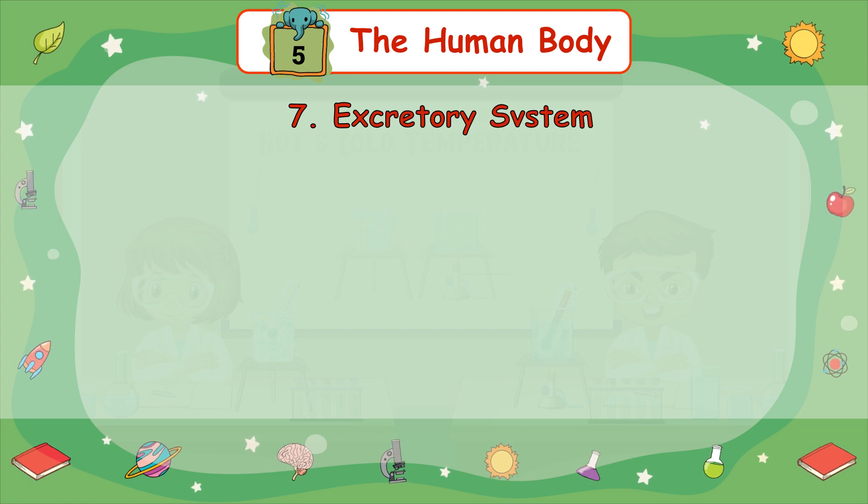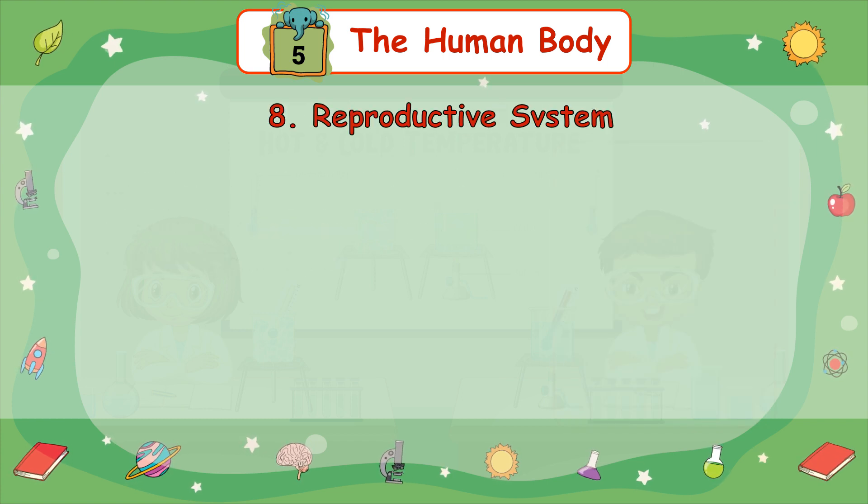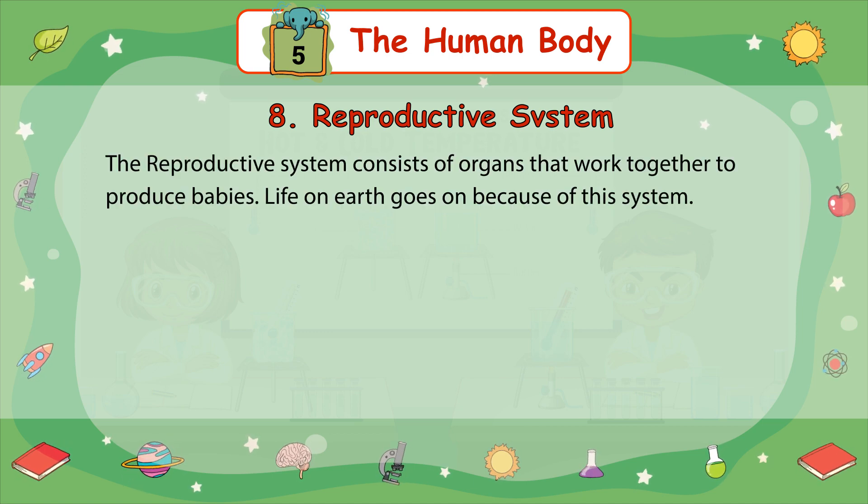7. Excretory System — the excretory system consists of kidneys, ureters, urinary bladder, and urethra. The work of this system is to release waste from the body in the form of urine. 8. Reproductive System — the reproductive system consists of organs that work together to produce babies. Life on earth goes on because of this system.